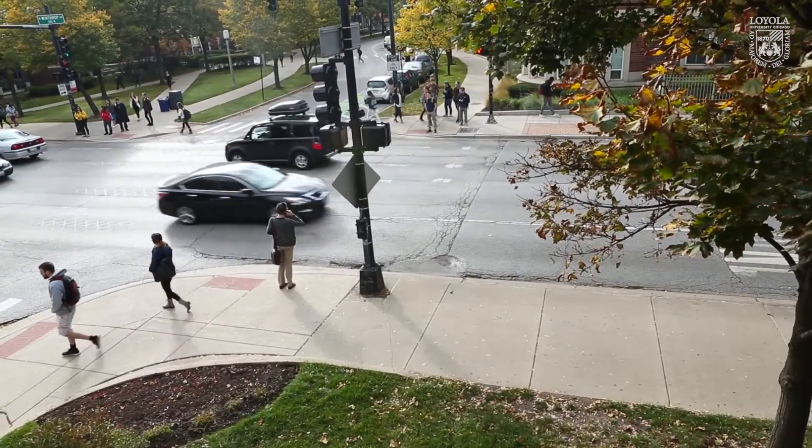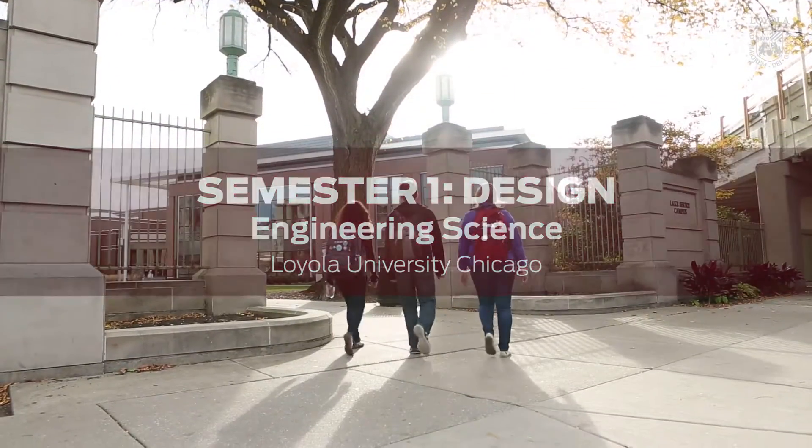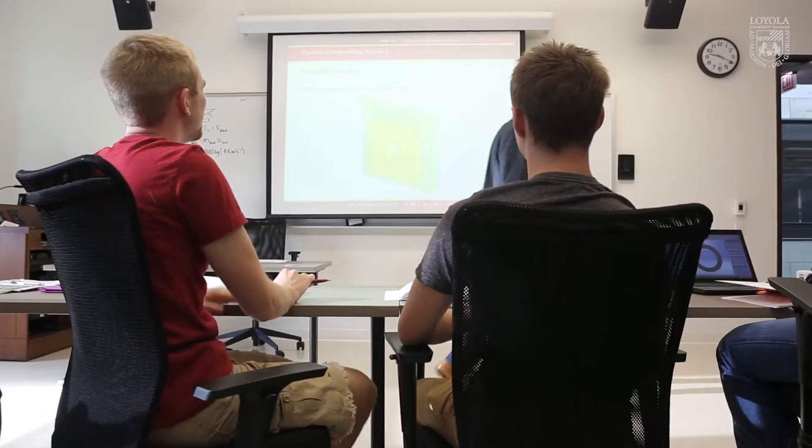The United States needs more new engineers to enter the workforce. Here at Loyola Chicago we have a rigorous engineering curriculum, but it's also fun and the way to a more meaningful life.